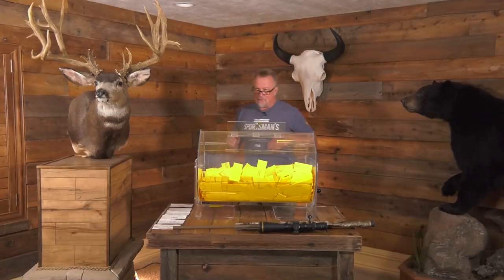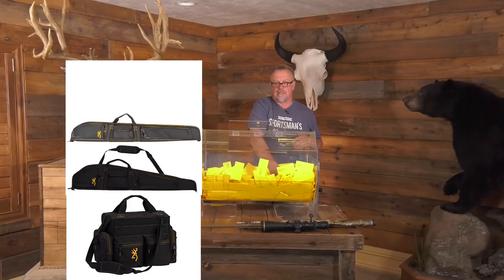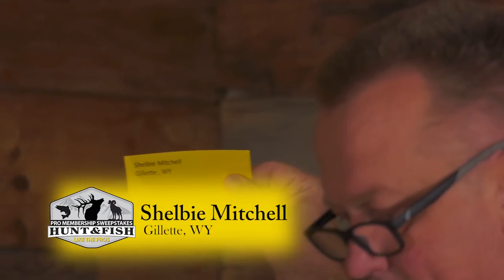Next up: a Browning range bag as well as a rifle and shotgun case — who is that going to go to? That's going to go to Shelby Mitchell of Gillette, Wyoming. Congratulations, Shelby Mitchell of Gillette, Wyoming!